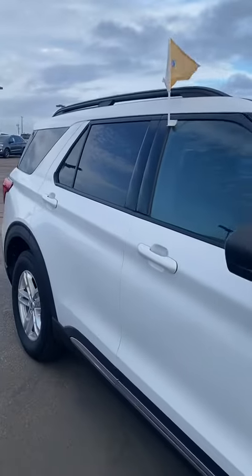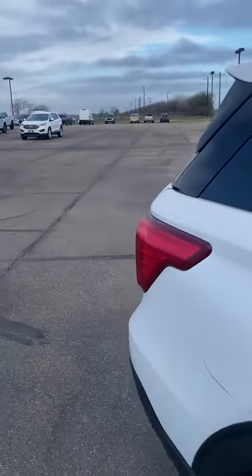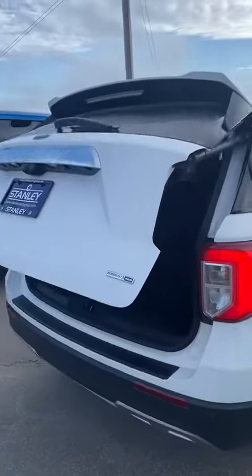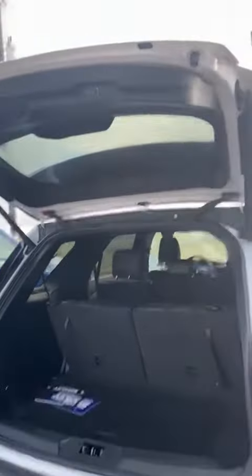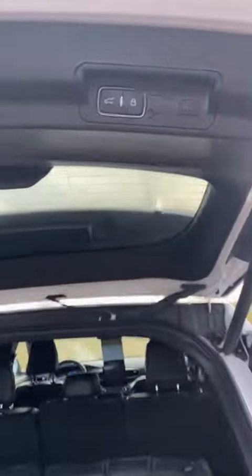It's a little windy out here this morning, but I wanted to show you this 2020 certified pre-owned Ford Explorer that you are interested in. It is super nice. It has that push button on the keys to go ahead and open that up. It has the power liftgate that you can lock and close right here on the vehicle.